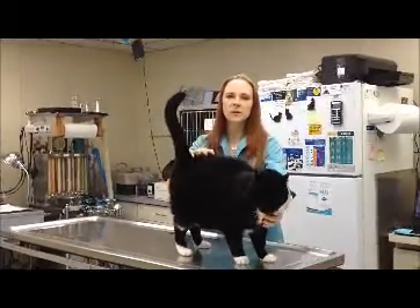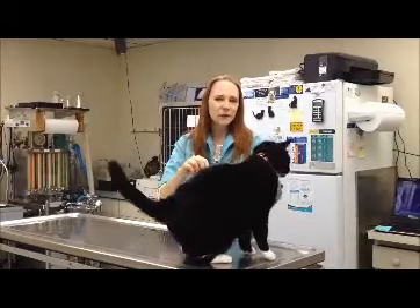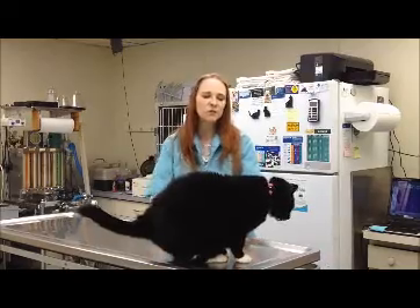Hi, welcome back to Academy Animal Hospital. I'm Dr. Michelle Cahill. A few days ago I posted on Facebook that Nemo here kind of had a misadventure over the weekend.